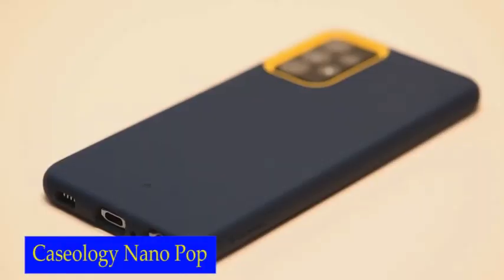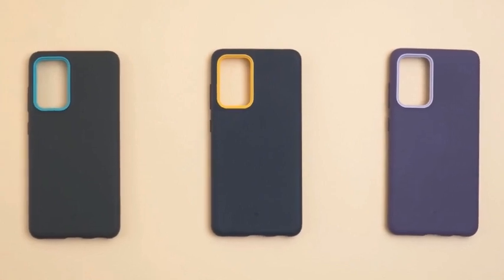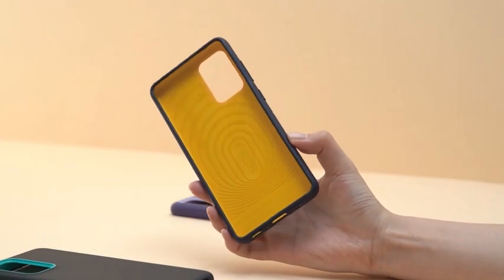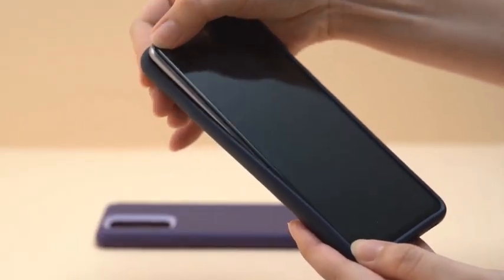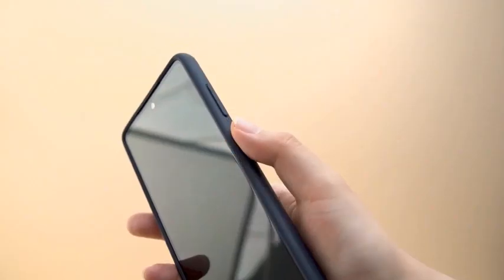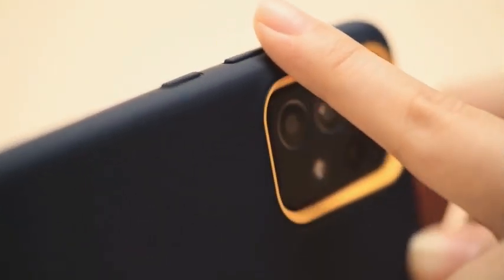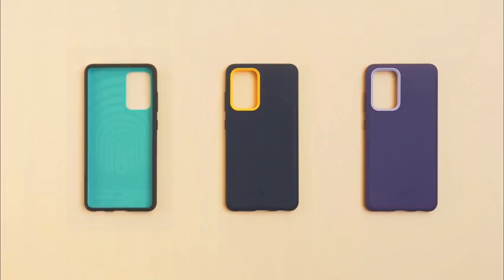Number 1: Caseology Nano Pop. The Caseology Nano Pop case is slim and low-profile, so it won't add unnecessary bulk to your phone and will easily slip into your pocket or purse. Made of soft silicone, it provides a secure and comfortable grip so you can hold your phone with confidence. It is also wireless charging compatible, meaning you can charge your phone without removing the case. And for those who use screen protectors, this case is screen protector compatible as well.